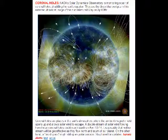March the 9th, 2014. This is an image from spaceweather.com about the coronal holes that are facing Earth. The NASA Solar Dynamics Observatory is monitoring a pair of coronal holes straddling the sun's equator. They are the deep blue wedges in this extreme ultraviolet image of the sun taken midday on April the 9th. Coronal holes are places in the sun's atmosphere where the ambient magnetic field opens up and allows solar wind to escape.